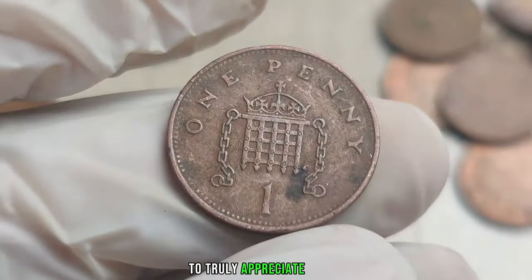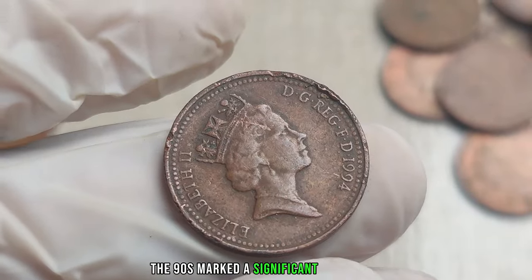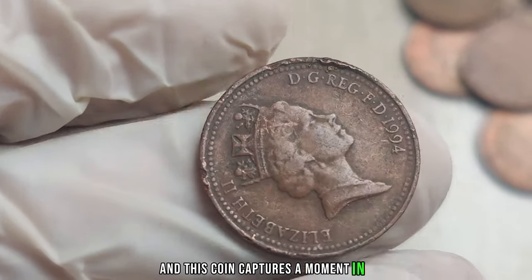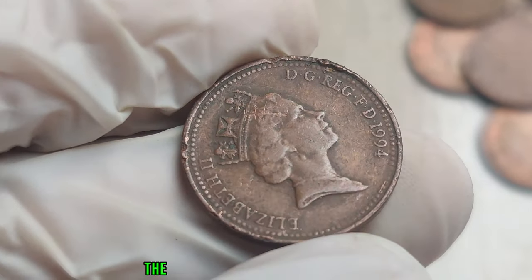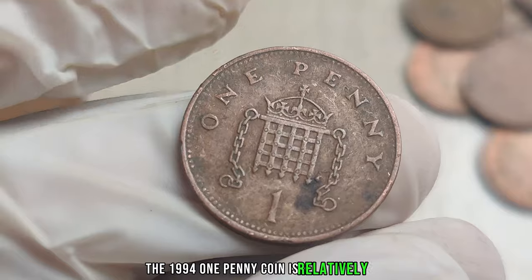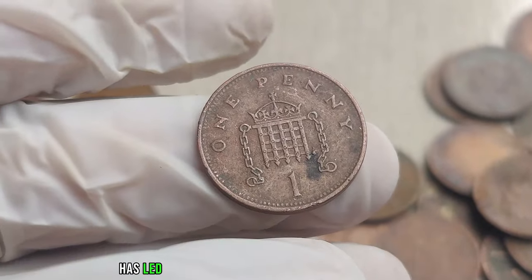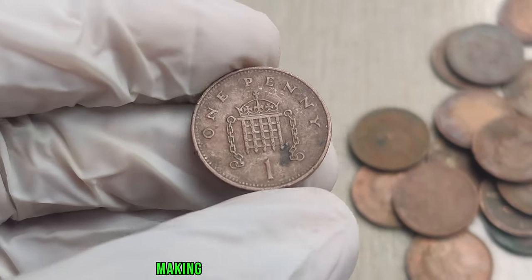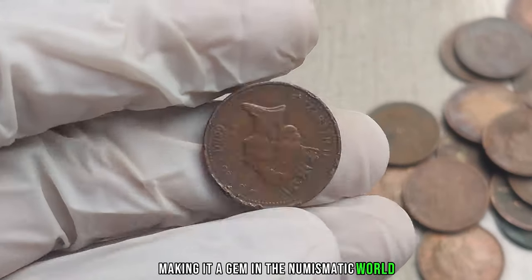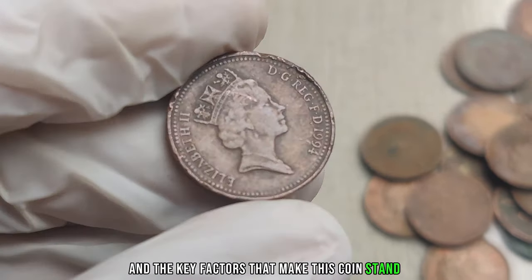To truly appreciate its value, we need to understand the historical context of 1994 in the United Kingdom. The 1994 1 penny coin is relatively scarce due to lower mintages compared to other years — this scarcity has led collectors to hunt down this particular coin, making it a gem in the numismatic world. Let's explore the minting process and the key factors that make this coin stand out.